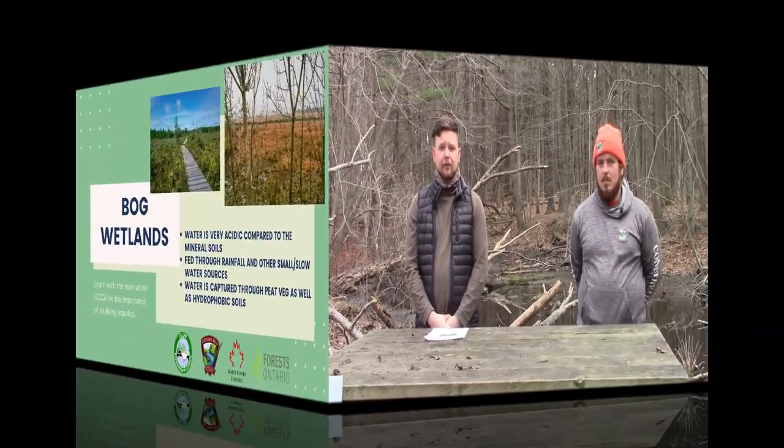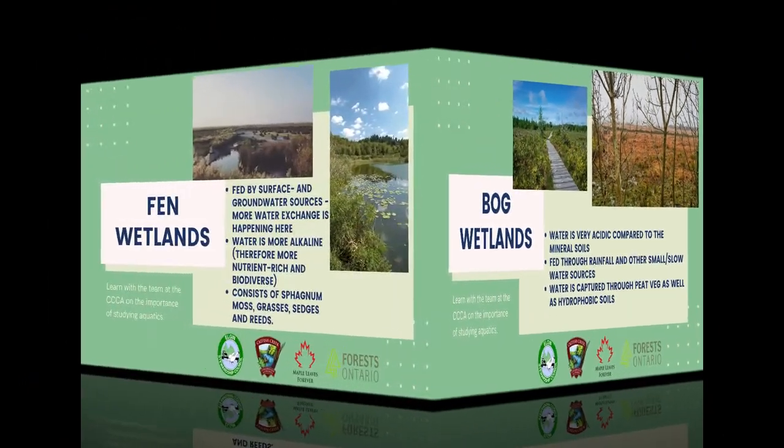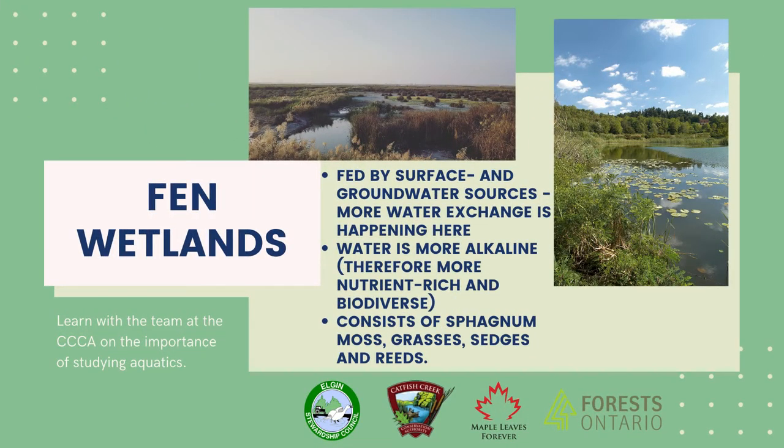The other two types of wetlands are bogs and fens, and they're actually quite similar from an external perspective. These two types of wetlands are most commonly dominated by peatlands. The primary difference between a bog and a fen comes from its water source. In a bog, although we have the same sphagnum moss that will be found in a fen, the water is actually very acidic from the mineral soils held underneath. Bogs are also fed through rainfall and other small water sources, and the water is captured by the peat vegetation as well as the hydrophobic soils. Fens, contrarily, are fed by surface and ground water sources, and therefore the water within is typically more alkaline, where rather than just dominated by sphagnum moss, we see grasses, sedges, and reeds emerging.